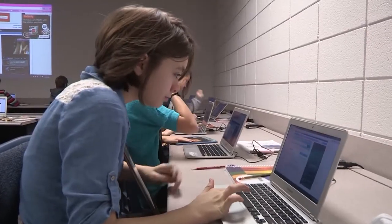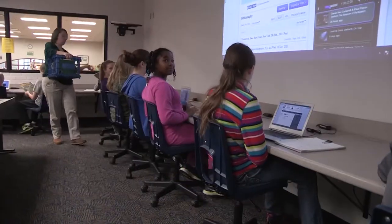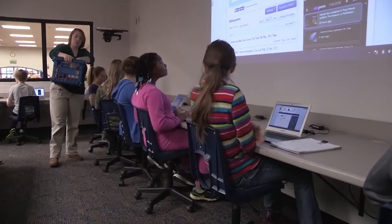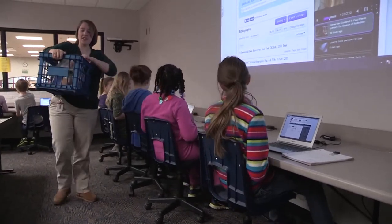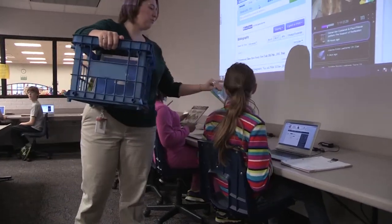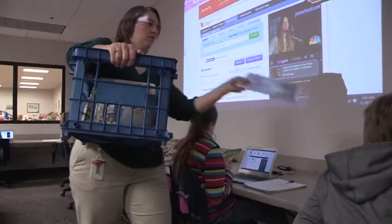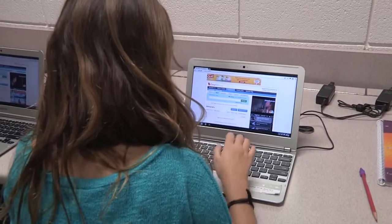Earlier this year, CFU completed a city-wide upgrade of its communications network, bringing a fiber-optic connection to every home and business in Cedar Falls. The school system already operates its wide-area network over fiber-optic cable that CFU installed several years ago at no cost to the district. The schools will keep a backup internet connection through the Iowa Communications Network.